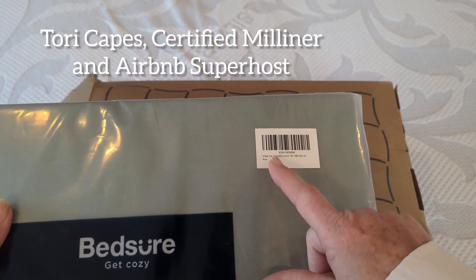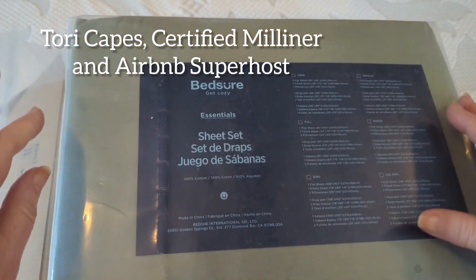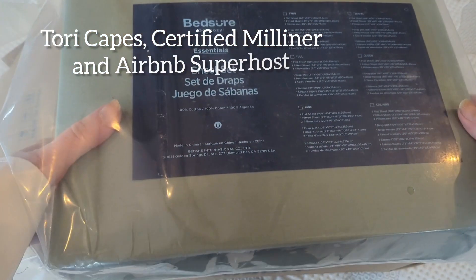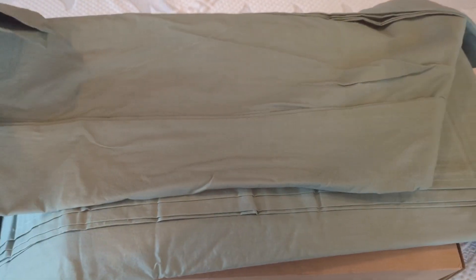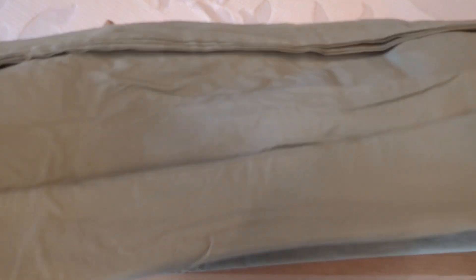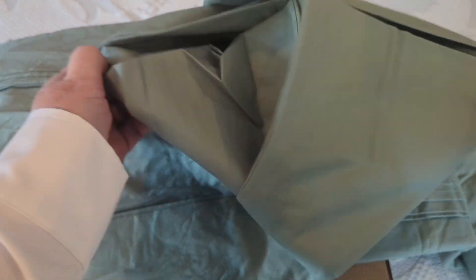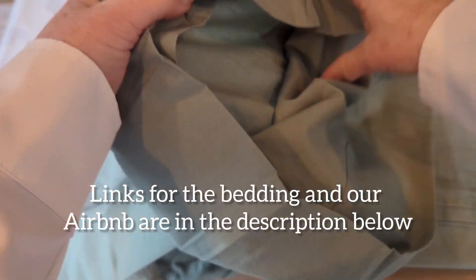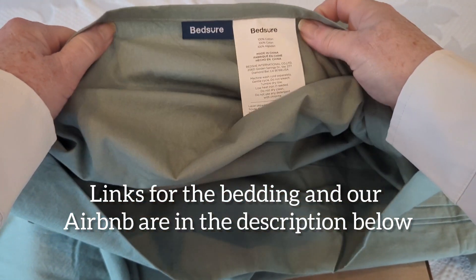When the seasons change, so do the sheets and the bedding at our five-star rated Airbnb Lakeside here in Canada. Today I'm going to use the Bedshire line of linens. These sheets are 100% cotton, so you'll notice they are a bit wrinkled — just the way cotton is — but the packaging says they've already been washed.